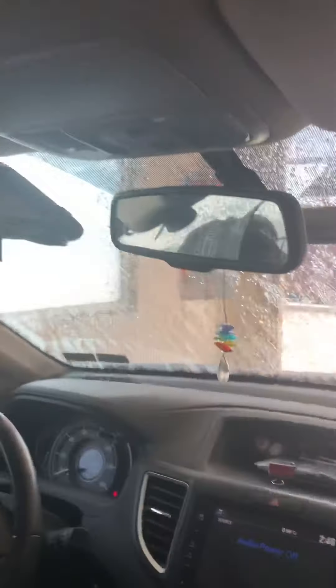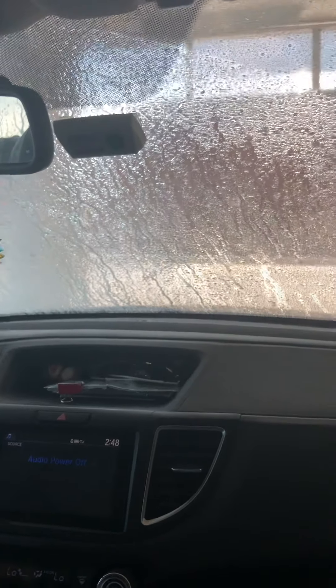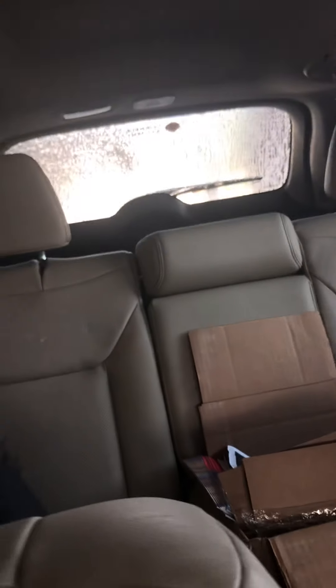We're starting with a pre-soak. A nice, thorough coverage of pre-soak. This is awesome. This is what I'm talking about.